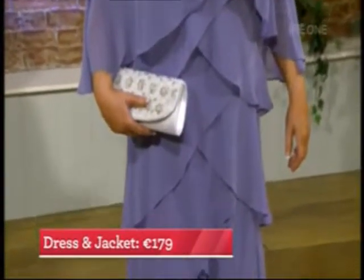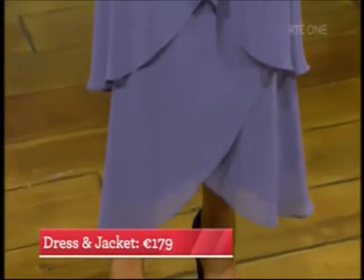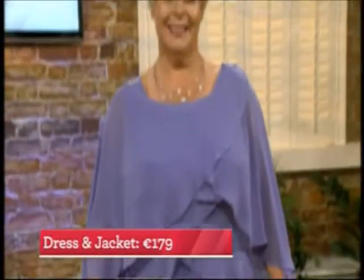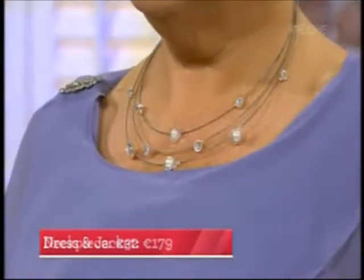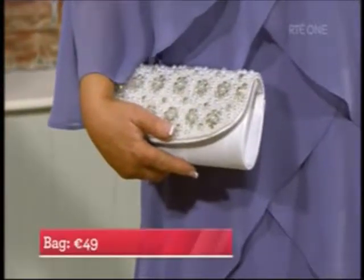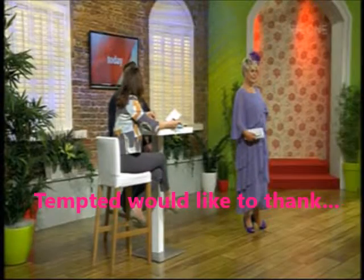What's lovely about this is the cape detail - the cape can actually come off to reveal a short sleeve dress underneath, or you can keep the cape on all day and it still looks like part of the dress. The fantastic price point is 179 euro, which looks much more expensive than that. It's cut really well and very glamorous. The neckpiece is 32 euro. The bag is 49 euros and won't date either. The hats are from The Hat Society in Dundrum, doing a deal of 60 euros to hire a hat for three days.